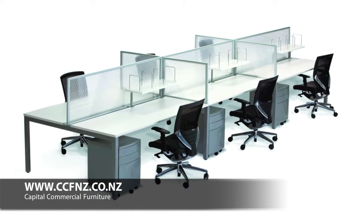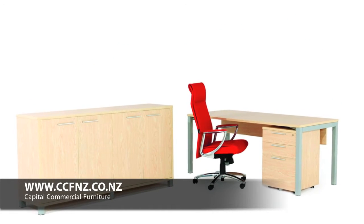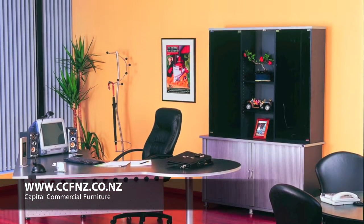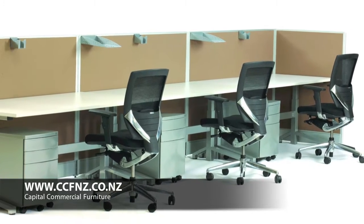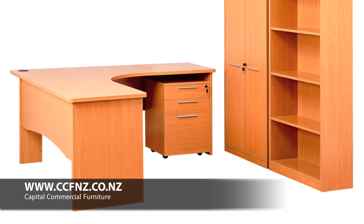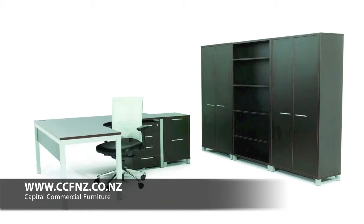At Capital Commercial Furniture we supply New Zealand made and quality imported office furniture to the Hamilton region. If you're looking for cost-effective furniture for your office, boardroom, reception room, training rooms or lunch rooms, please visit our comprehensive catalog website.